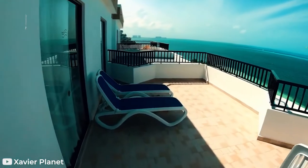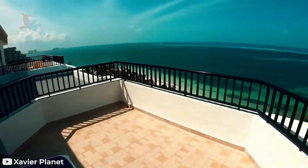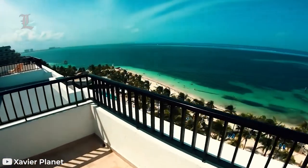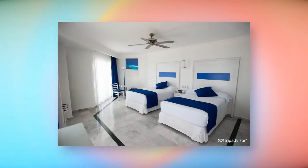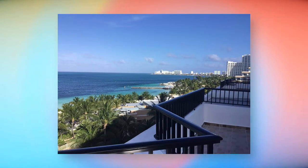Junior Suite with Ocean View: The Ocean View Junior Suites at Rio Caribe offer guests the best service and amenities to relax to the utmost. In these 37 square meter rooms, you will find two small double beds or one king-size bed, satellite TV, air conditioning, a mini bar, and beverage dispenser, and a balcony or terrace with incredible views of the sea.